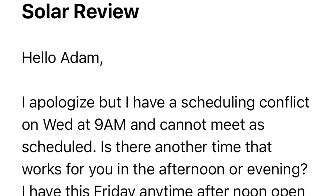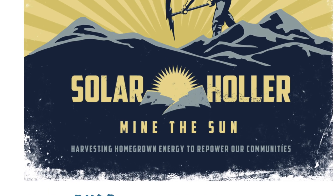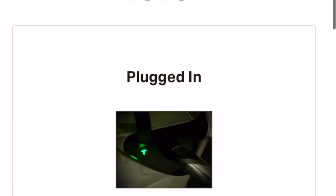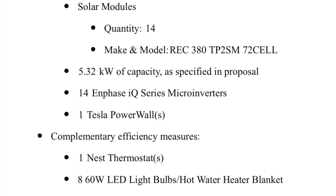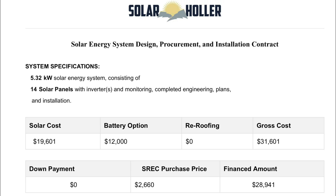I had a virtual appointment scheduled which was subsequently cancelled, but they got me a proposal about a week later. It was for a rooftop setup, so I asked again if I could do a ground mount. By December 14th I had a proposal: 14 panels, 5.32 kilowatts, and a Tesla Powerwall 2, with no money down, a 10-year warranty on the labor, and a 25-year warranty on the hardware. I also paid zero dollars in roofing costs.